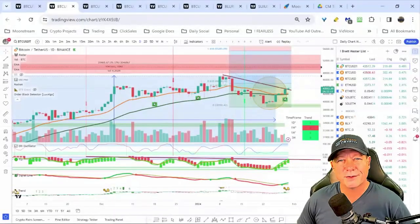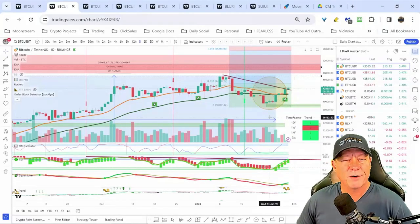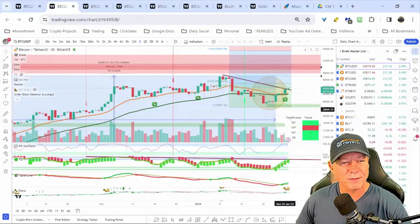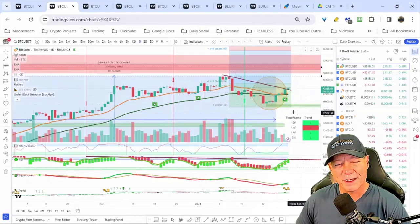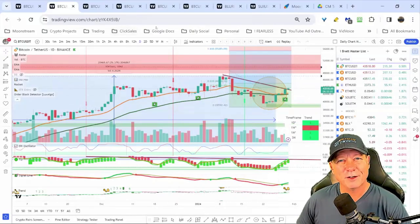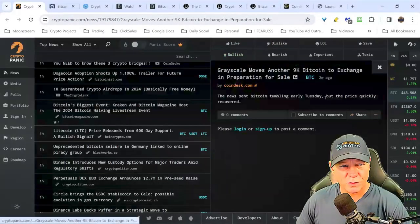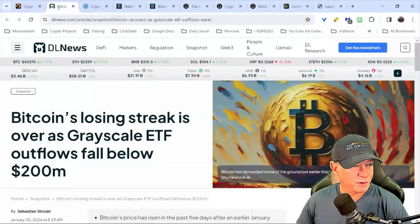Welcome to this week's Crypto Mastery class. I'm Brett, your host from Moonstream Crypto. We're going to dive into some news, answer some questions, and go over some indicators — we're seeing nice bullish signals here. The question is does it hold, does it keep going higher? We'll dive into that. I wanted to start with the news, but first we had a question that came in.